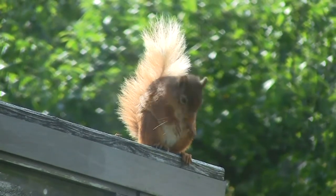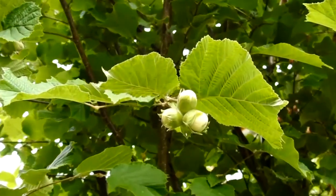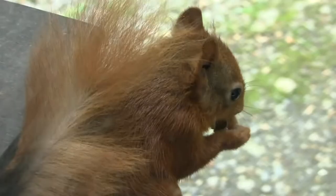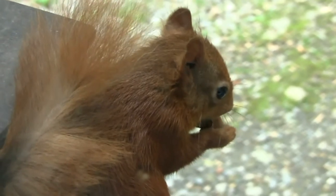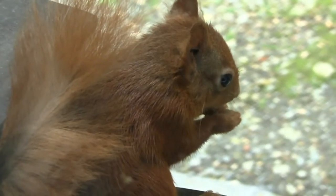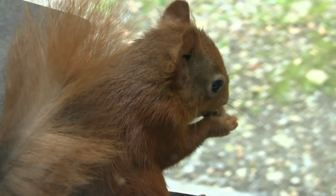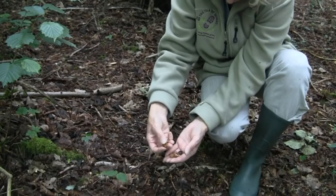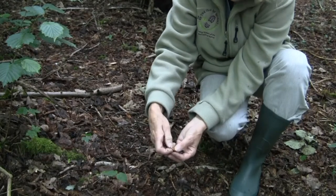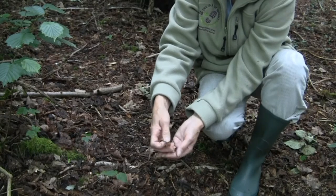Around the beginning of August, hazelnuts begin to ripen and the hungry squirrels will start eating them before they are fully ripe. They notch the top of the nut and split it in half. Nibbling hard shells helps keep their teeth, which grow throughout their life, in shape. A squirrel with a tooth problem will not last long. When walking in the woods, look out for the discarded hazel shells. The squirrel is the only one that notches the top and actually splits it in half.